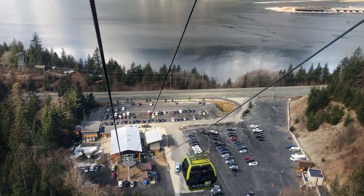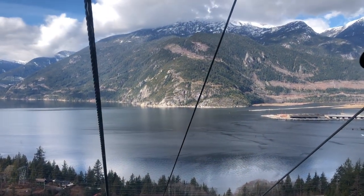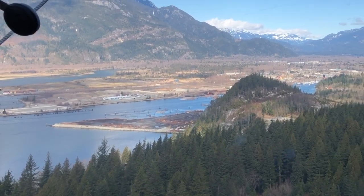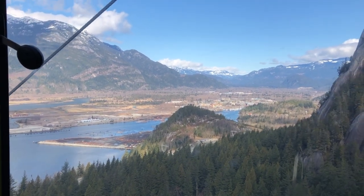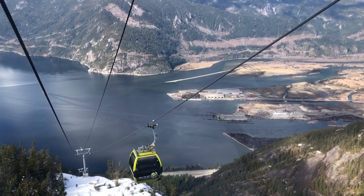The view is spectacular right out of the gate. Snow-capped mountains rise above the waters of Howe Sound, and we have an excellent view of the end of the Sound — a favorite area for windsurfers and kite surfers, with the town of Squamish beyond. But today the water is as smooth as glass.